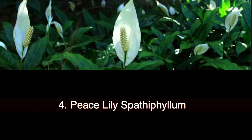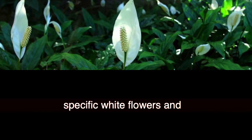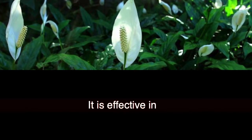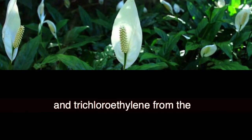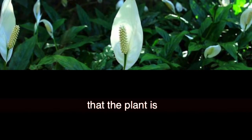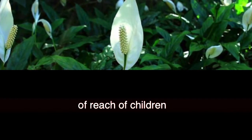4. Peace Lily (Spathiphyllum). The peace lily is a decorative plant with distinctive white flowers and is among the most moisturizing plants on the list. It is effective in eliminating benzene, alcohols, acetone, and trichloroethylene from the atmosphere. However, keep in mind that the plant is highly toxic — make sure it is out of reach of children and pets.